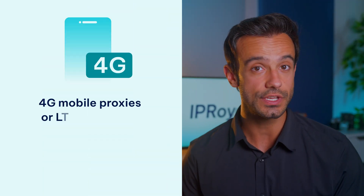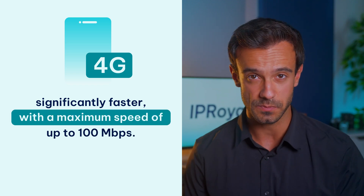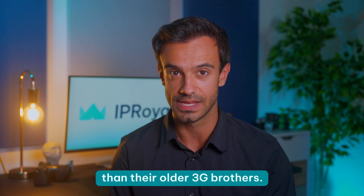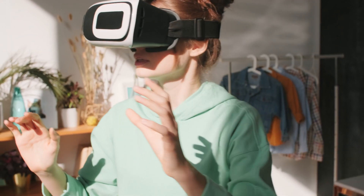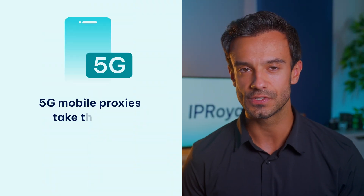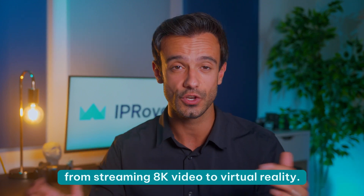4G mobile proxies, or LTE proxies, are significantly faster, with a maximum speed of up to 100 megabits per second. They also tend to be more responsive than their older 3G brothers. So they're fantastic for online streaming, gaming, and other tasks that require high bandwidth and low latency. 5G mobile proxies take things to a whole new level with speeds of up to 20 gigabits per second. These are fairly new and a bit harder to come by though. Obviously, all that speed makes them ideal for anything you can imagine, from streaming 8K video to virtual reality.